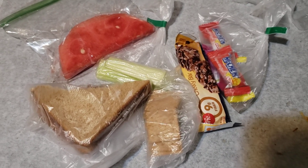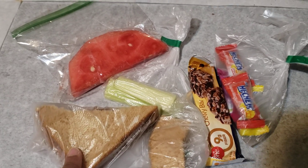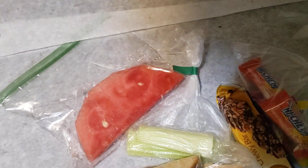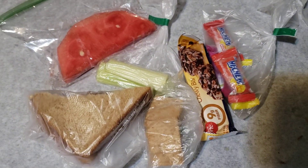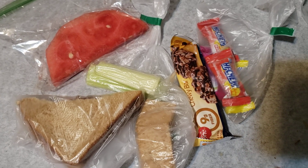Hi y'all, just doing a real quick video on some quick lunch ideas. So what I have here is a peanut butter and jelly sandwich. I always try to package it by the lowest amount that they'll eat and bag it up that way.